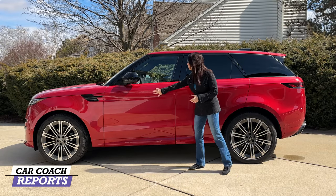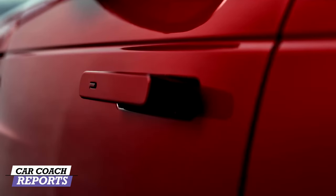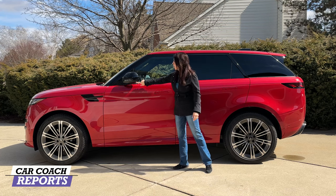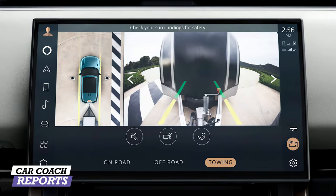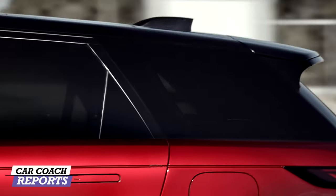It has what the Velar had originally — handles that fold in — which is really nice and clean. The mirrors also fold in when you're not near the vehicle. There are cameras located here for the around-view camera and puddle lamps. Further back you've got all this blackout trim making this vehicle very modern — it's actually very sexy and super clean.